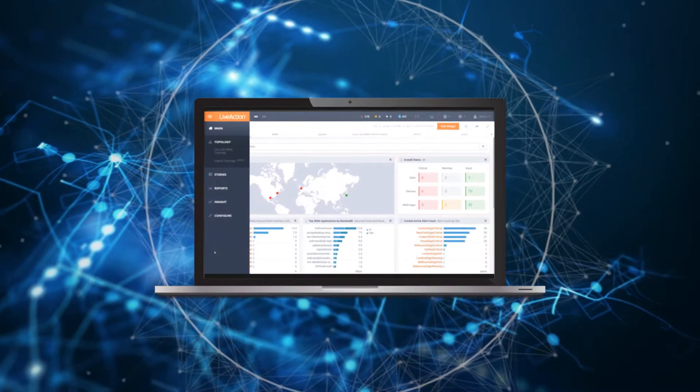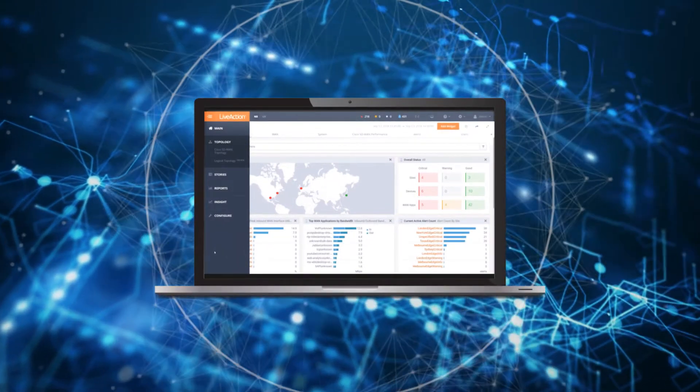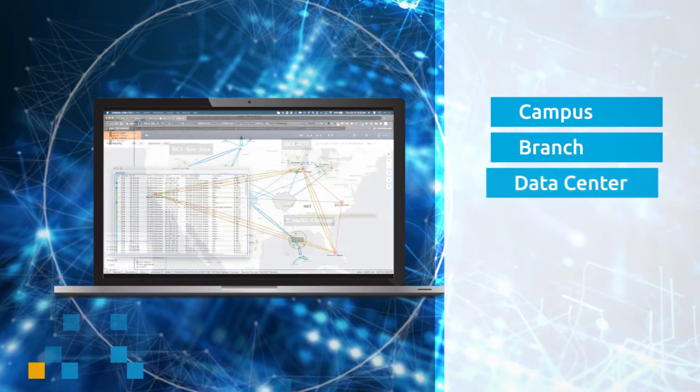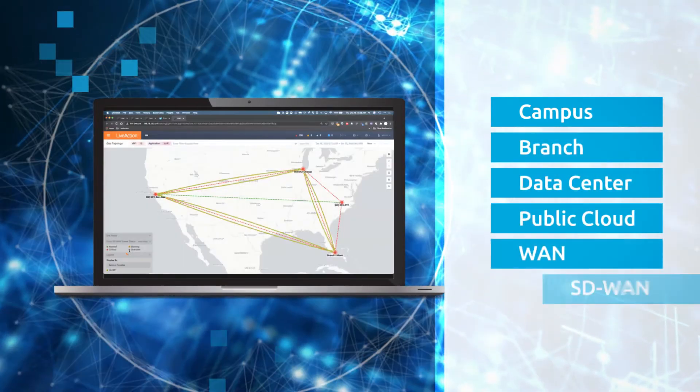Our real-time and historical monitoring for network management teams spans the entire network, including campus, branch, data center, public cloud, WAN, and SD-WAN.